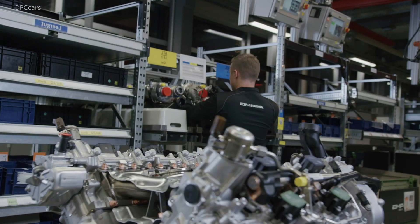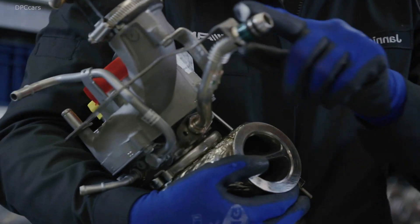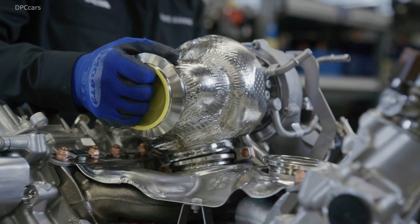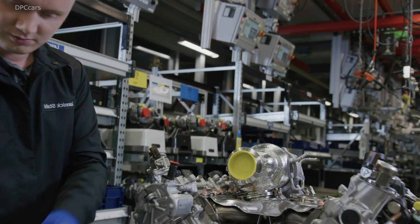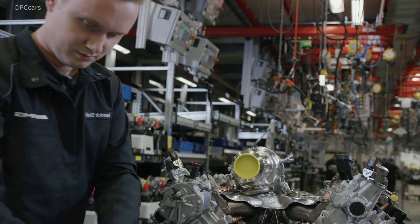The downstream water-cooled intercoolers ensure that the charge, compressed and heated by the turbochargers, is cooled effectively prior to entering the combustion chambers. It therefore remains at a constantly low level, even under full load. Extremely short charge air ducting makes for optimum responsiveness.